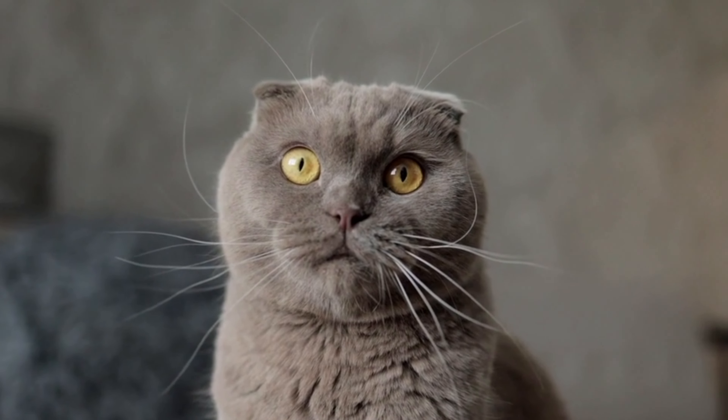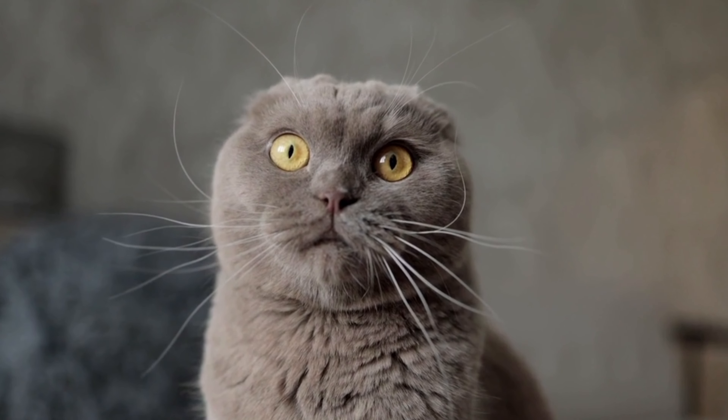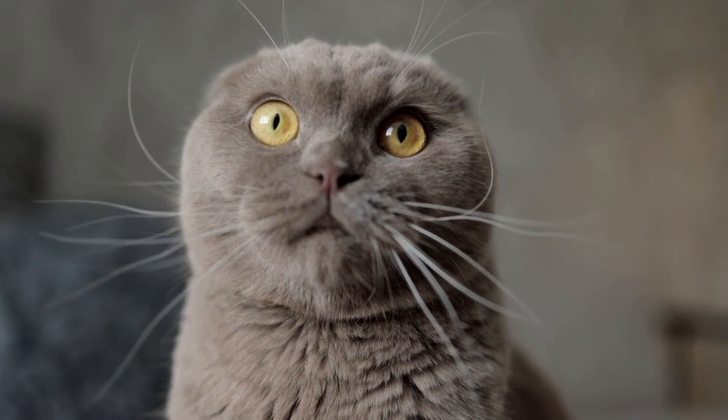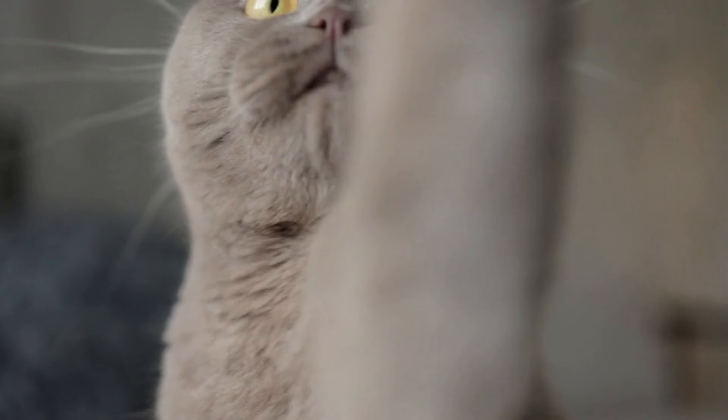Cats are mysterious creatures, and even their rear ends have a few secrets that might surprise you. From communication to health indicators, here are 10 surprising secrets about your cat's butt.